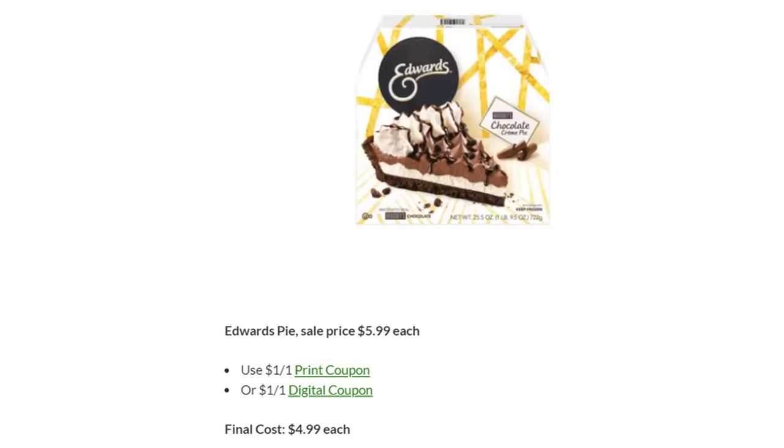This first one I'm kind of excited about because I love Edwards Pies. These are on sale this week for $5.99. We have a printable coupon that came out on Sunday or Monday — it was after I did the ad matchup — but we also have a digital coupon. So these you can grab for as low as $4.99 each, and they're delicious.